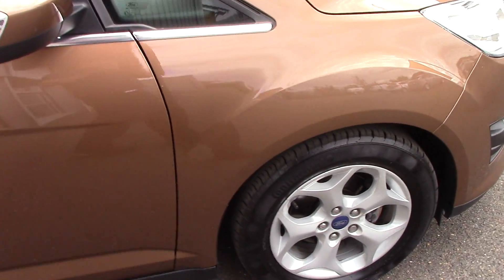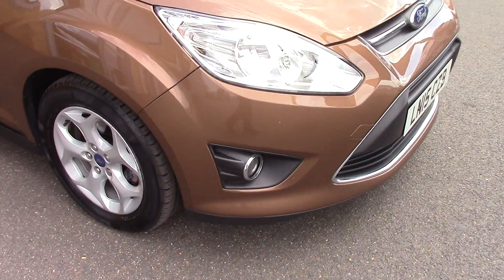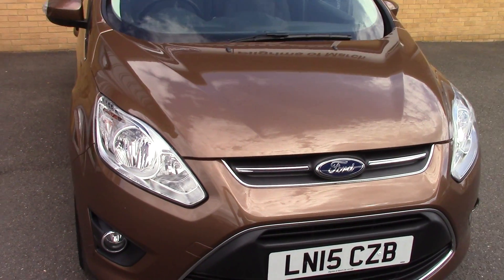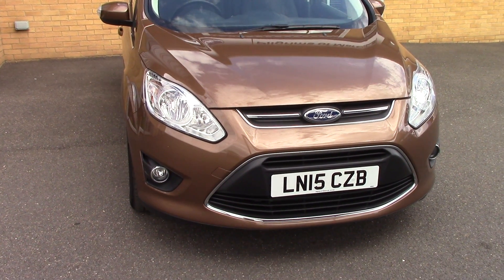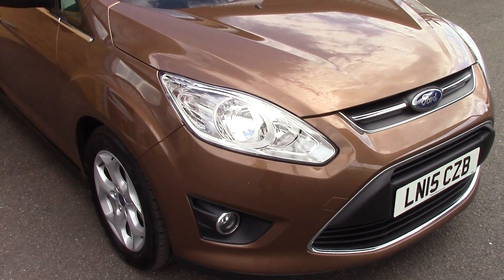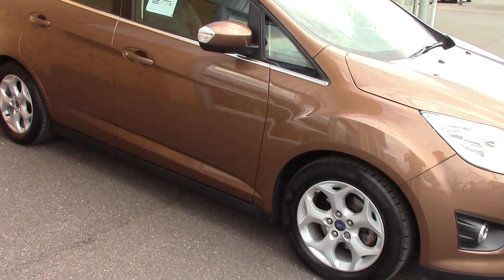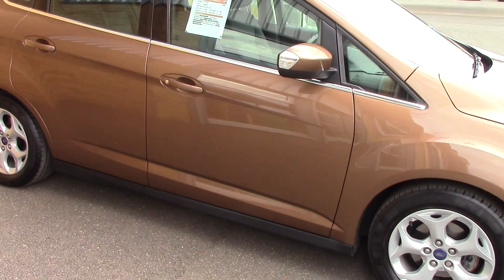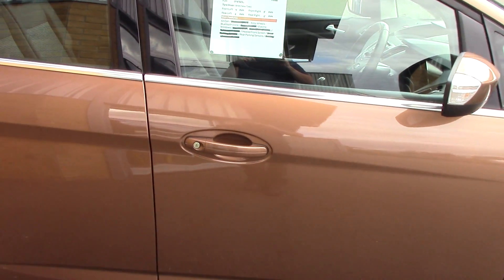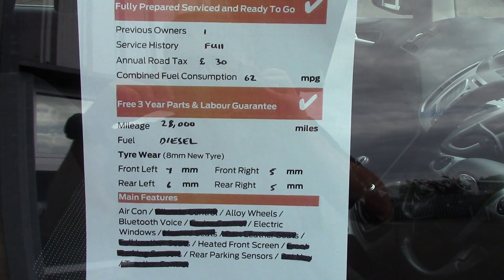And now we'll just take a quick walk towards the front of the vehicle, which as you can see is finished off in this very nice bronze metallic. As you can see this vehicle is a lovely example. And finally to finish off, here is an overall summary of all of this vehicle's key features.